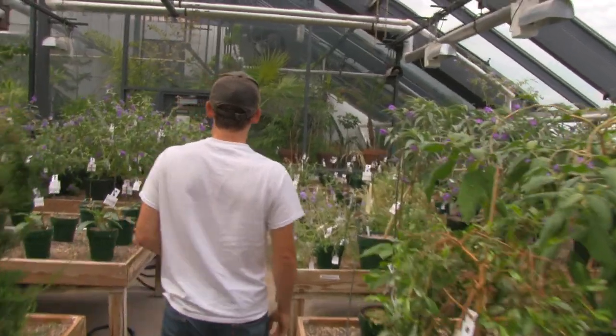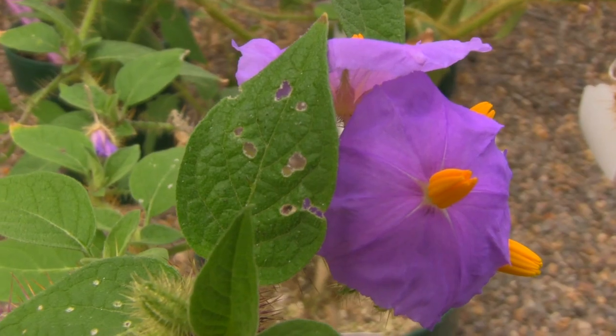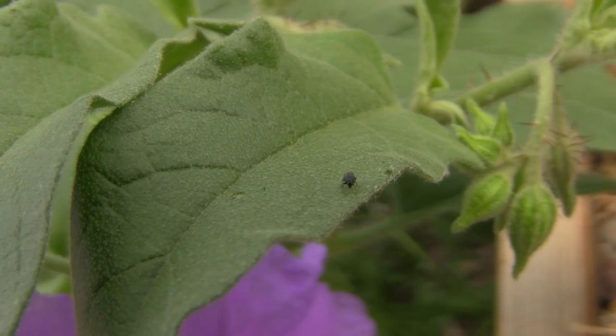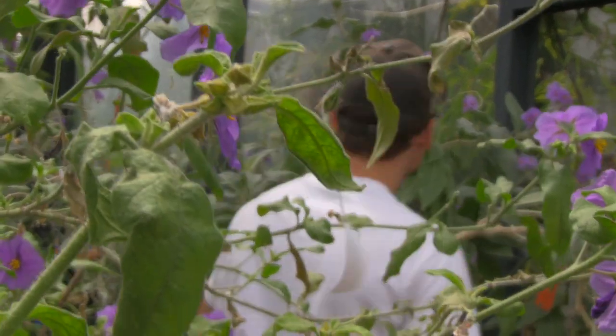The project we're working on for botany is in the greenhouse here. We do an integrated pest management program, whereas most greenhouses will spray for pests like aphids, thrips, or spider mites using chemical sprays. We decided to go a different route and we use natural predators and parasites — other insects — to counter those, which is really fascinating to see. We're one of the only small academic researchers in the country doing that.